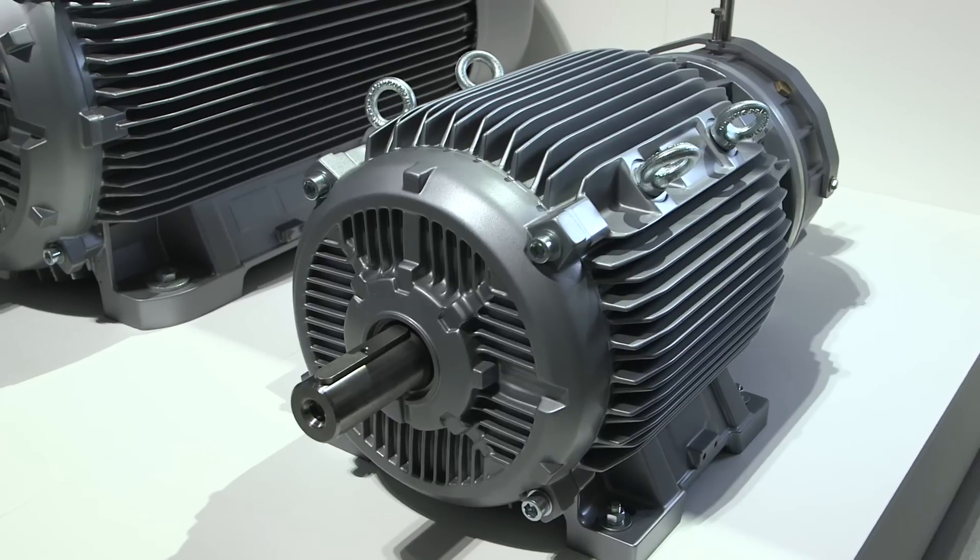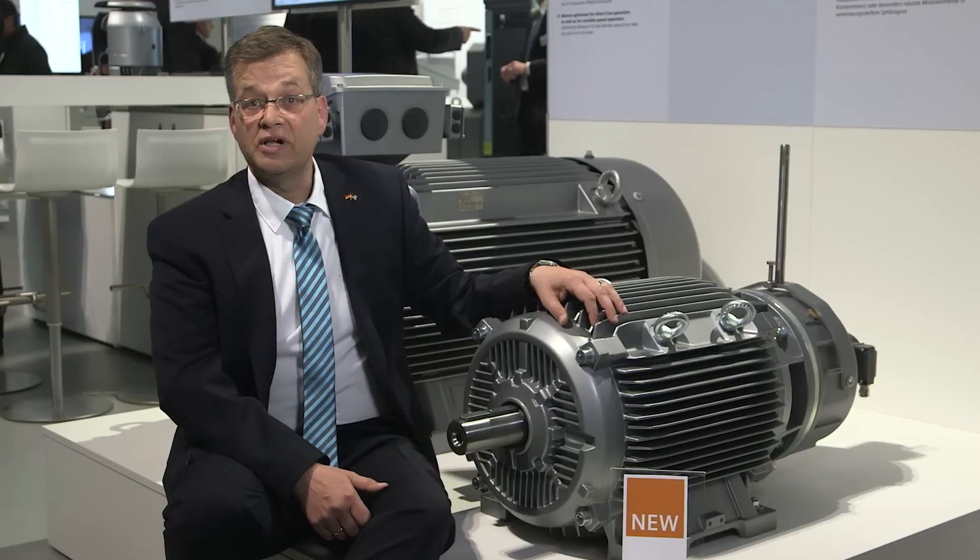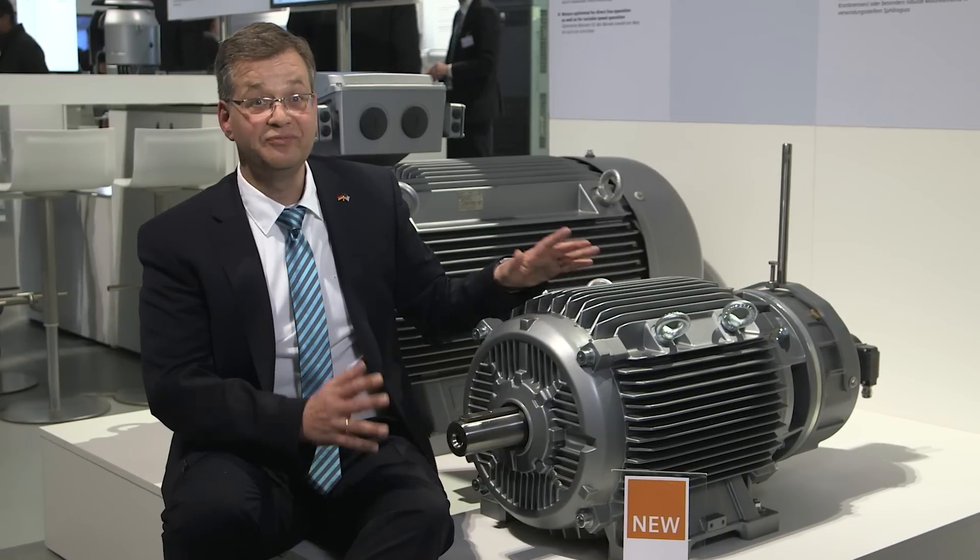A high power density facilitates powers up to 481 kilowatts, for example for duty type S3, 25%. Only high-quality cast-iron materials are used for the enclosure, bearing end shields and terminal box to address any possible vibrational stress.